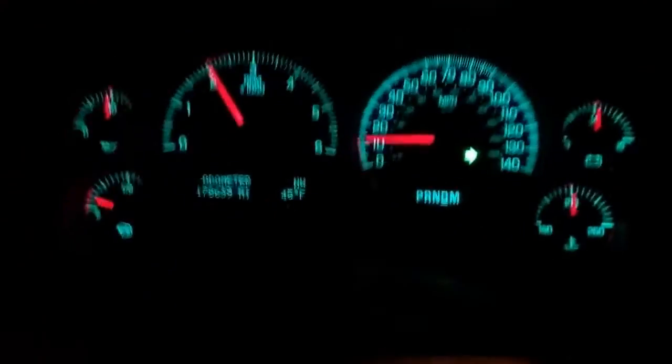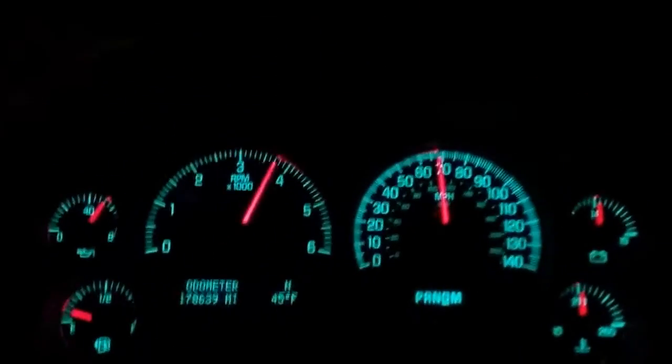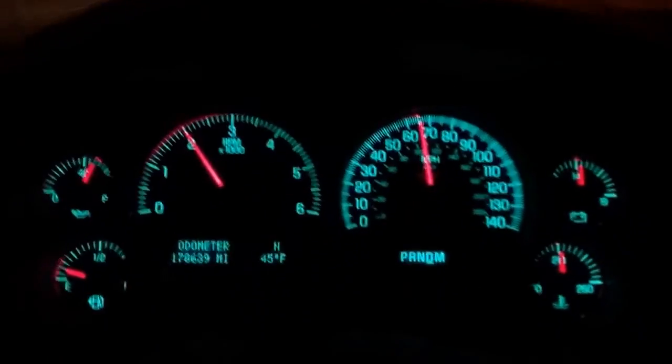Hold the camera steady. We'll open it up a little. You can see right up to highway speed as we merge with the rest of the traffic here.